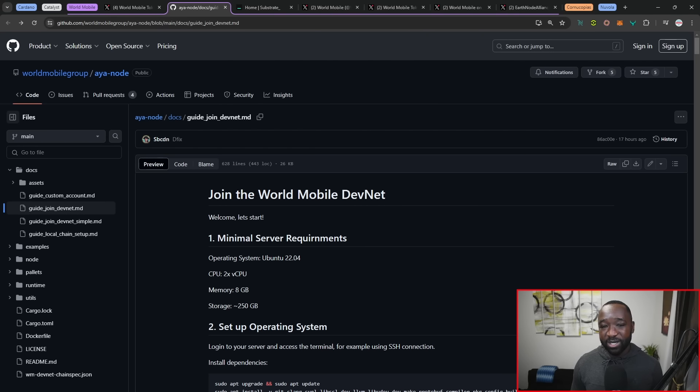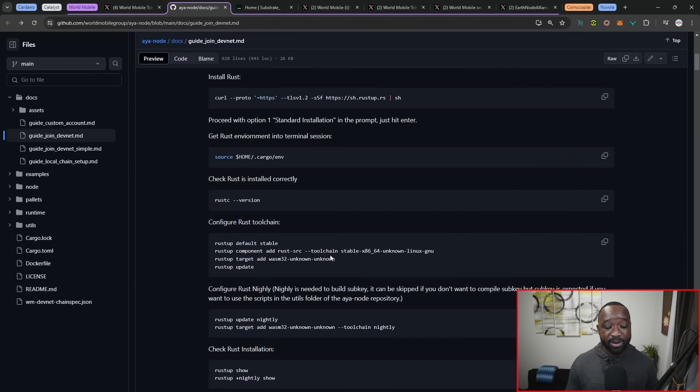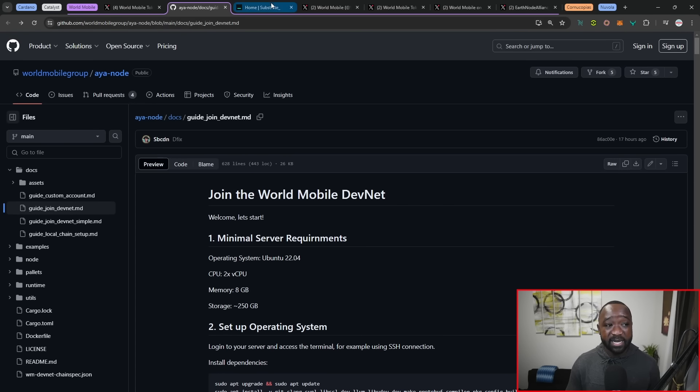A lot of people were getting impatient with this project, which is completely understandable — but this team pivoted a couple of times to make sure they're using the right stack to develop their network and scale into the future, while providing an easy onboarding system for Earth Node operators. The GitHub repo breaks down examples, nodes, and an official readme covering how to install and operate on the AYA DevNet.